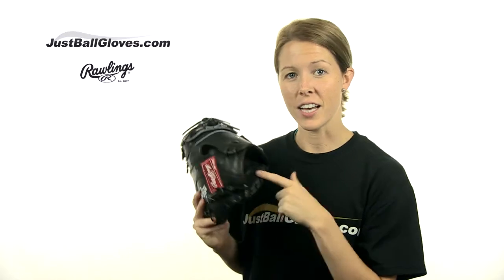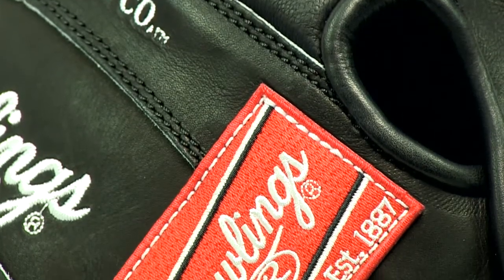And to top it off, the pitted sheepskin lining gives a comfortable, cool fit, and the extra wool padding gives you plenty of protection from all the sting that comes with the territory.